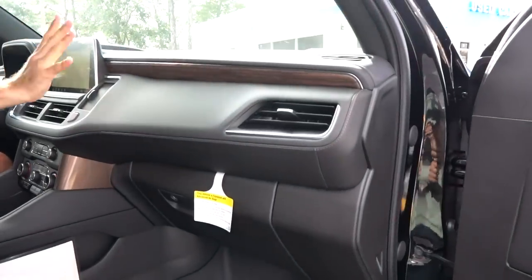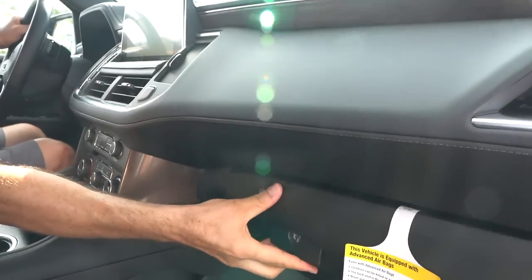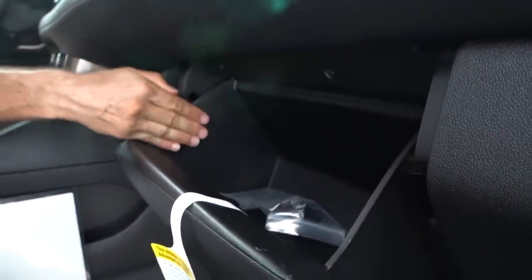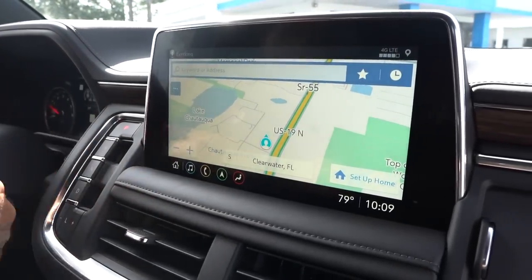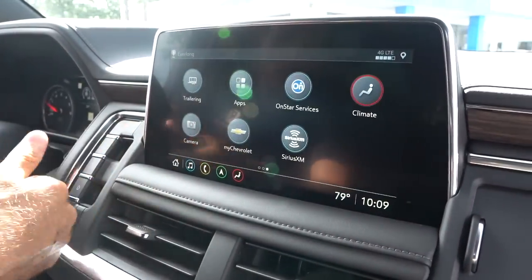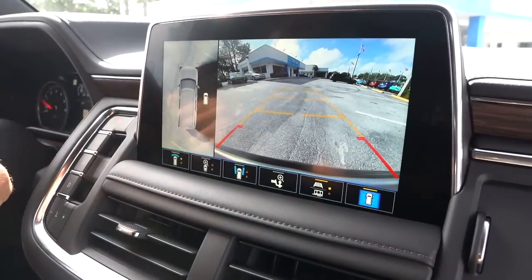When we get to the dash, nice and far forward — you've got your stitching, your wood trim, soft-touch material. The glove box has lots of space. Coming to the all-new infotainment — all new for 2021 — you've got your 10.2-inch infotainment system screen, navigation, Apple CarPlay, Android Auto. Obviously it's a touchscreen, and it's very easy to use, but boy, look how good it looks. You have great cameras out the front and out the back.